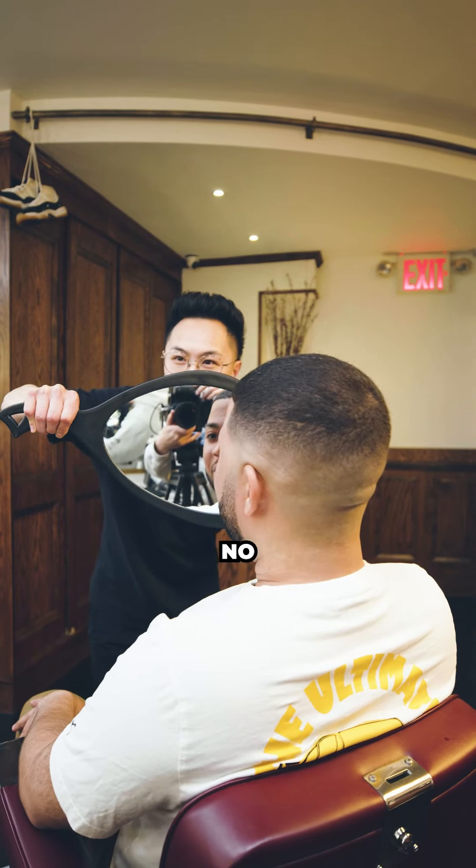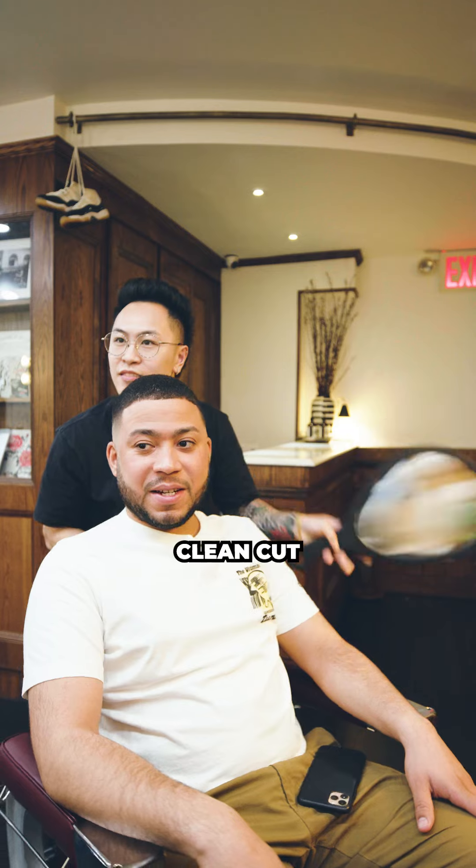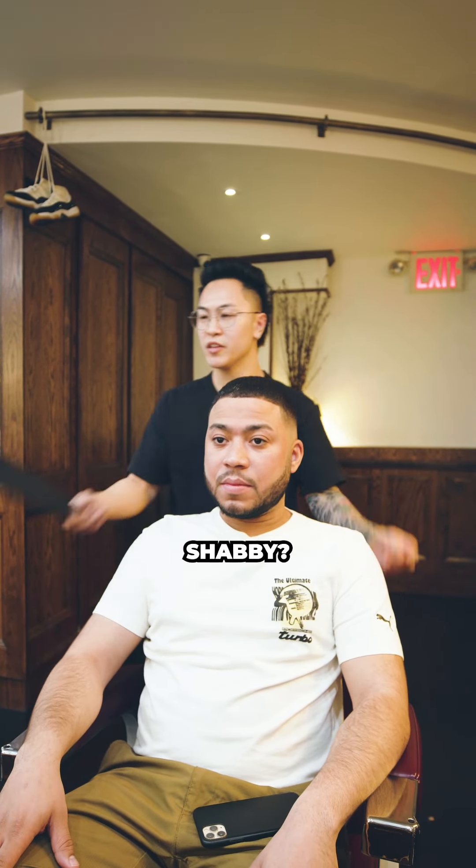No irritation. Yeah, no irritation. I see it. I like it. Sharp edges too. Let's go. Clean cut, no irritation. And you got me with the front line. Not too shabby. I love it.